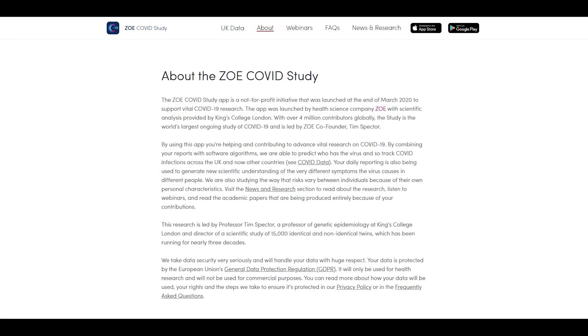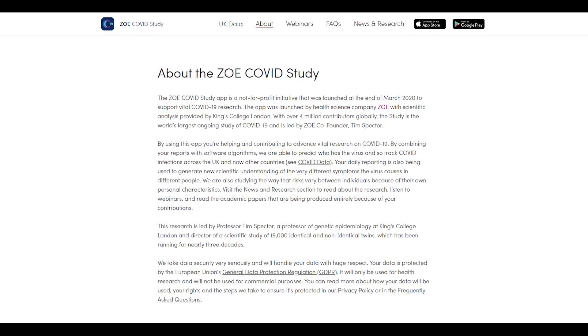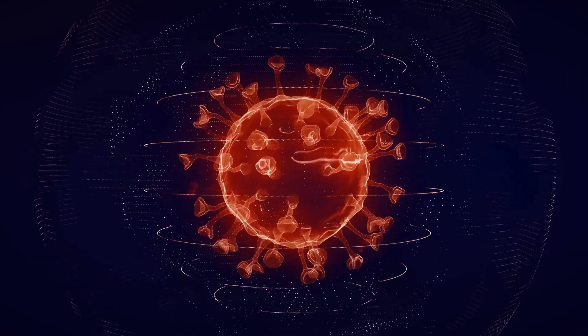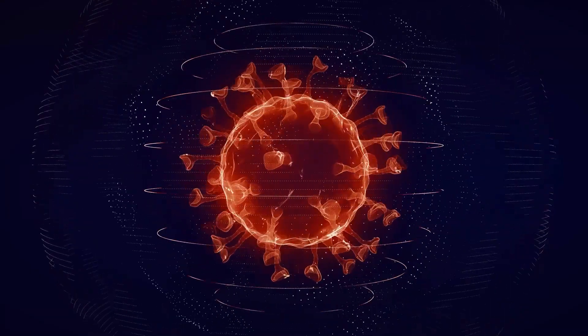The ZOE COVID Symptoms Study is a not-for-profit initiative launched at the end of March 2020. The project was designed to help understand COVID-19 and its symptoms. To date, more than 4 million people have contributed worldwide to the cause.